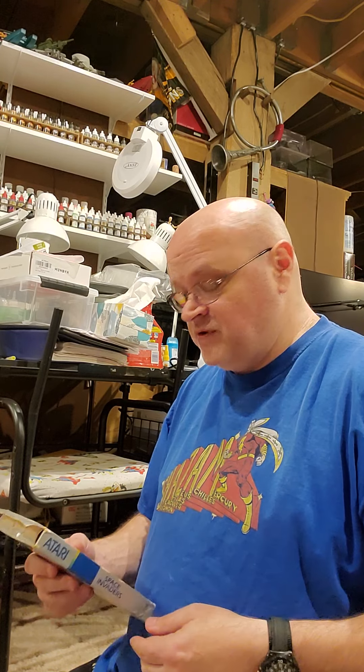Hello, all. Welcome to another — well, it wasn't a mail call, but something happened to the video, so I have to shoot it all over.